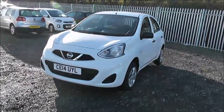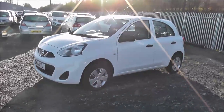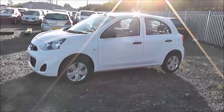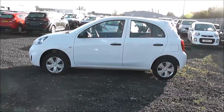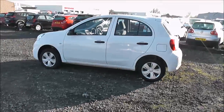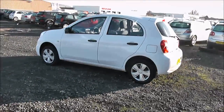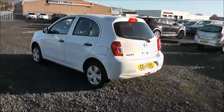This car was first registered in 2014, has one previous owner and comes finished in white. As we come down past the left hand side of the car you can see that the 14 inch wheels, body coloured bumpers and all the paintwork and bodywork are all in very good condition. We also offer a PermaShine package here at Wessex Nissan which guarantees to protect your paintwork and fabrics for up to 7 years. You can ask an in-store salesperson for more information on that today.